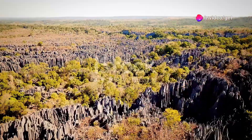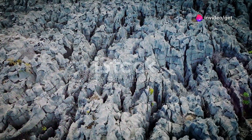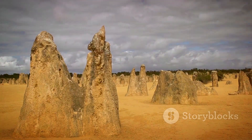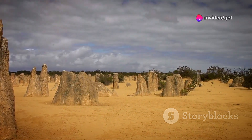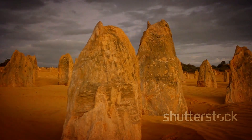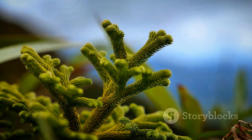In the heart of Madagascar, the Tsingy de Bemaraha National Park protects a landscape unlike any other on Earth. The Tsingy, meaning 'where one cannot walk barefoot' in Malagasy, are a series of towering limestone needles sculpted by millennia of erosion into a surreal and otherworldly landscape. These razor-sharp pinnacles, some reaching heights of over 100 meters, are home to a remarkable array of endemic plant and animal life.